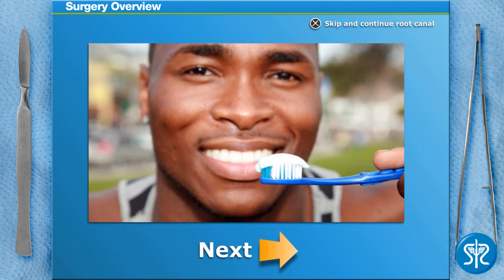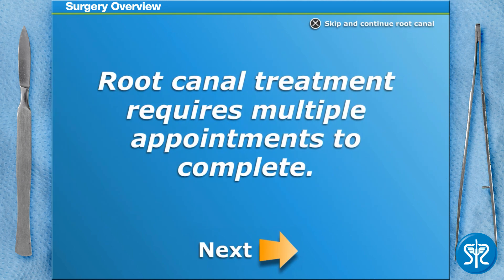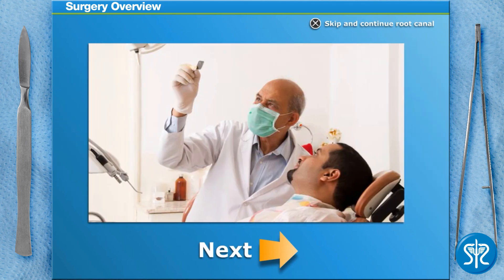With positive oral hygiene habits such as routine brushing, flossing, and dental cleanings, most teeth that have root canal treatments can last your entire life. The number of appointments required to complete root canal treatment depends on a few variables, including how your dentist has been trained, their experience, equipment available to them, and the condition of your tooth.